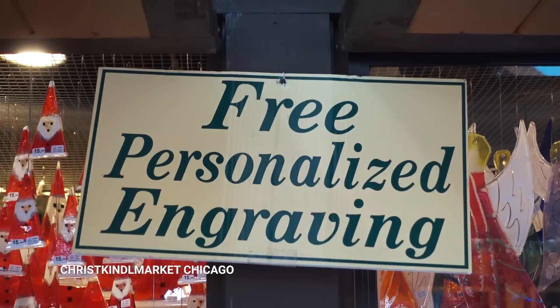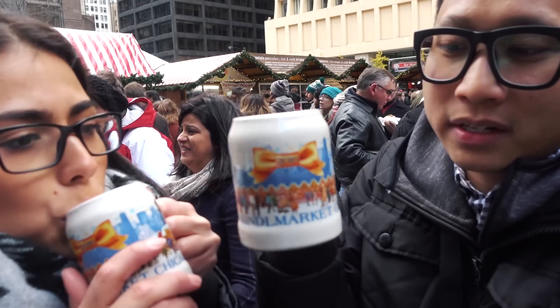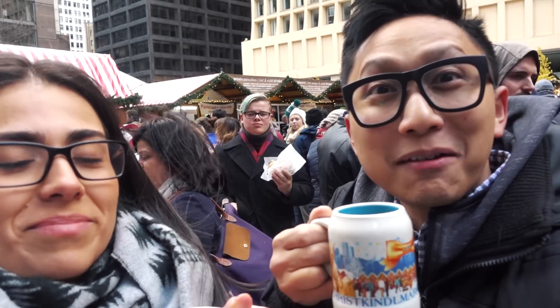Alright, we're heading to Daley Plaza to check out the Christkindl Market. We got these cool souvenir decorative bugs. I think a leaf just flew into one. That's great.